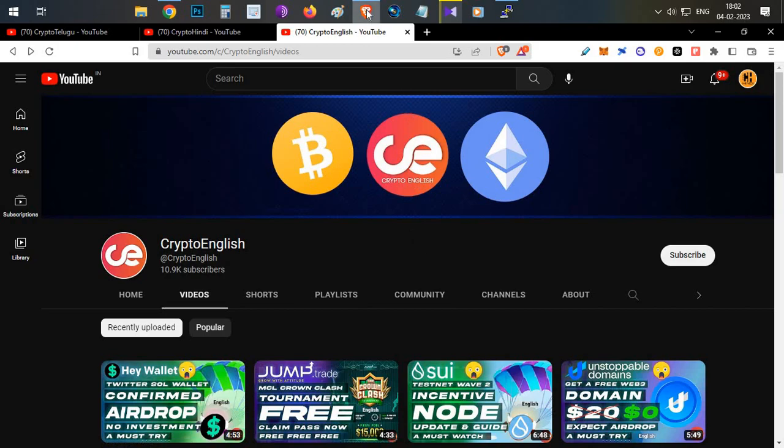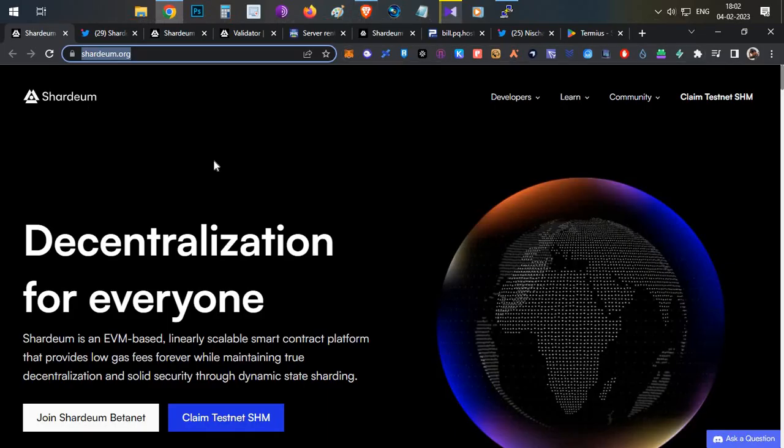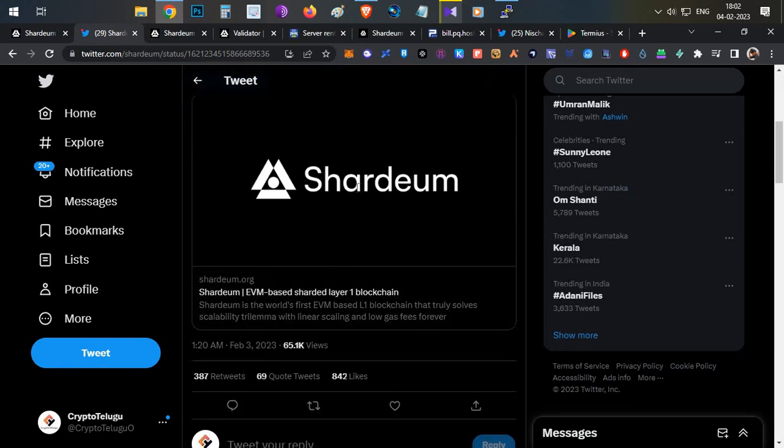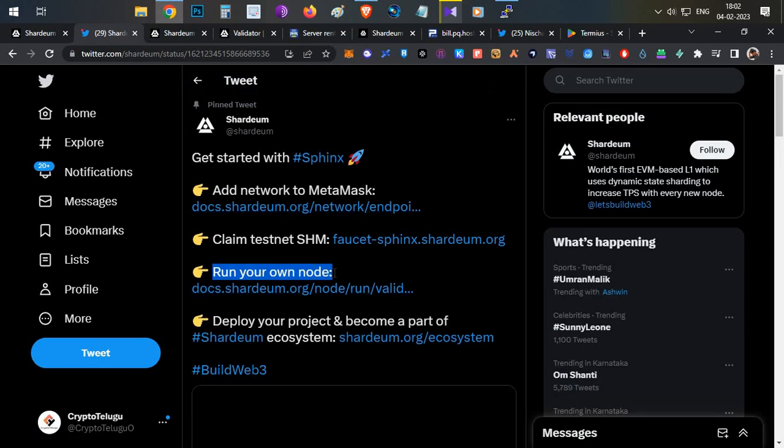If you are not aware of Shadiam Network, I already made a video about this network and how you can use their testnet. Now they have announced a beta net — a day back on 3rd February — where community members can set up the node. If you remember my Aptos node setup video, whoever set up the Aptos node and registered for the testnet received a huge airdrop of around $2,500. We are expecting something similar here, but as of now there are no confirmed rewards from the Shadiam Network team.